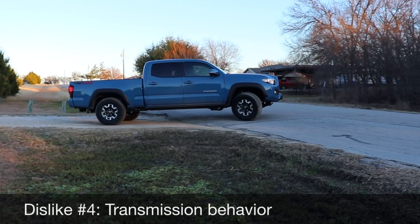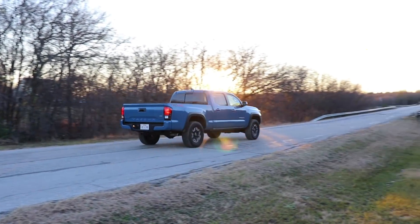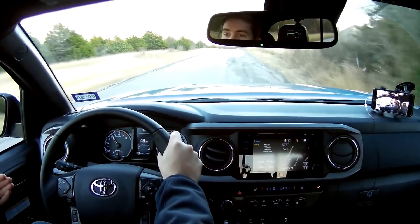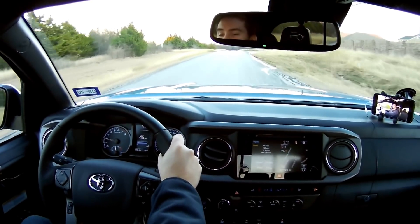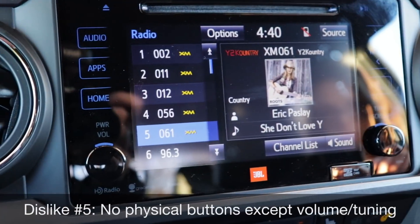My dislike number four isn't necessarily the transmission itself, because most of the time it's done well, but sometimes it has been hesitant to upshift. It'll actually hold its RPMs longer than I want, even coasting on the interstate or highway — it's just unnecessary fuel use and higher RPMs.